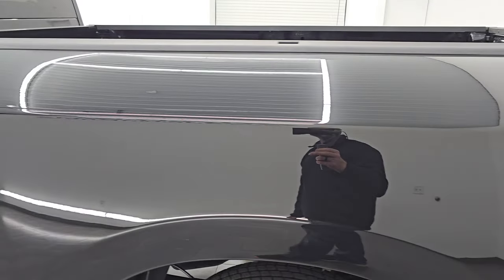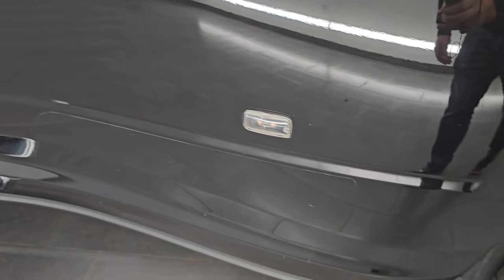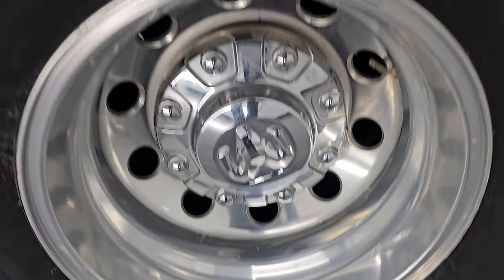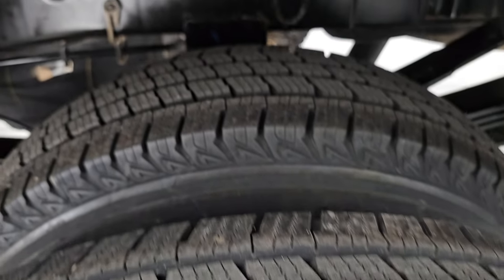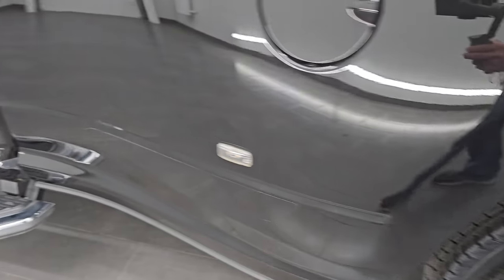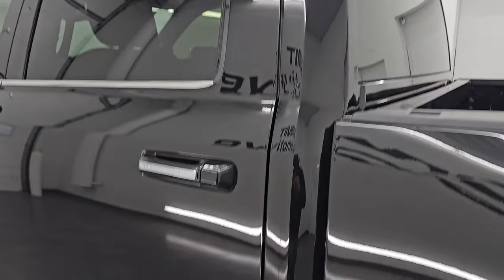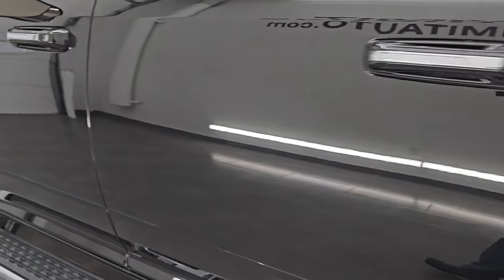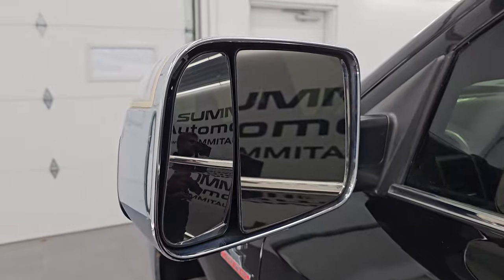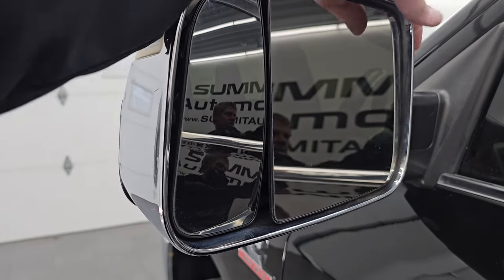Tailgate is in excellent shape — no dents or dings. You get the chrome Bighorn Ram and 4x4 logos on there as well. It does come with a B&W gooseneck hitch. The bed has just a little bit of light duty usage, but you do get seven pin wiring back here — nothing a bed liner could not fix. Tailgate shuts nice and solidly. Coming around to the driver's side, just as clean as the passenger side — no major dents or dings on the box.